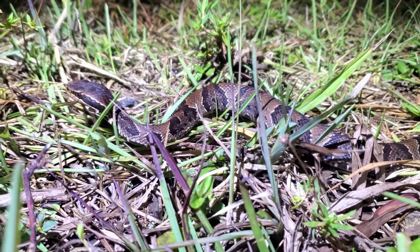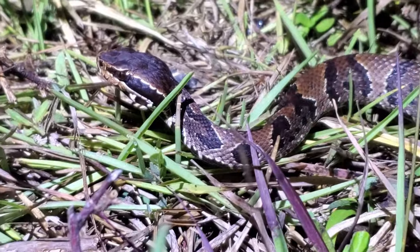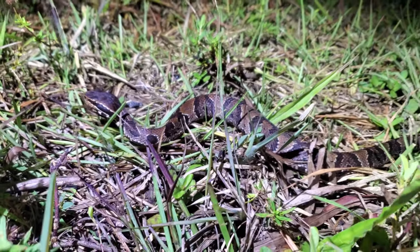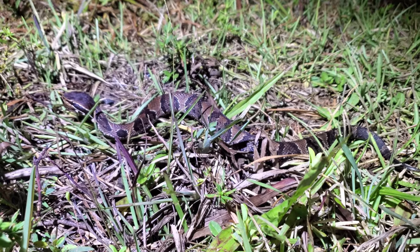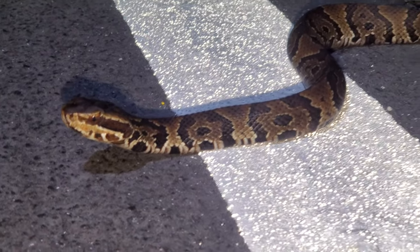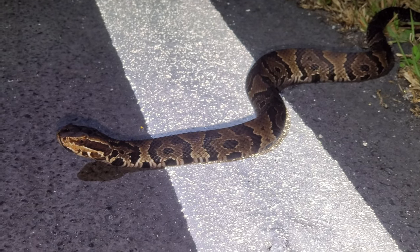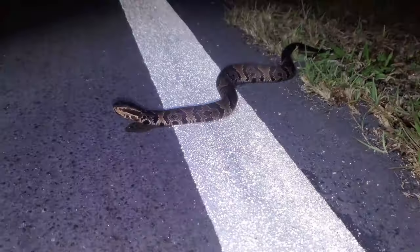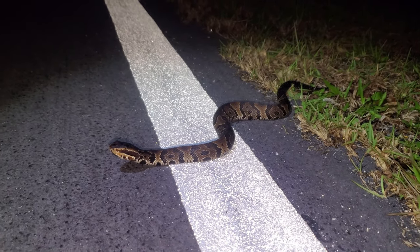The second snake of the night is another cottonmouth that has just worked its way off the road. Like I said, the most common snake we'll see out here, so we'll keep on moving because we're most likely going to see another one. And sure enough, here is another cottonmouth working its way onto the road just a few minutes after seeing the last one.